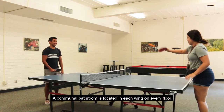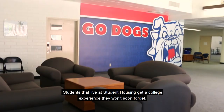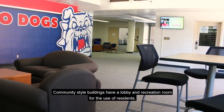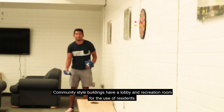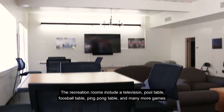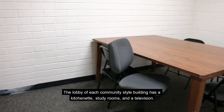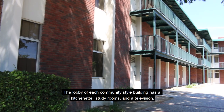A communal bathroom is located in each wing on every floor. Students that live at Student Housing get a college experience they won't soon forget. Community style buildings have a lobby and recreation room for the use of residents. The recreation rooms include a television, pool table, foosball table, ping pong table, and many more games. The lobby of each community style building has a kitchenette, study rooms, and a television.